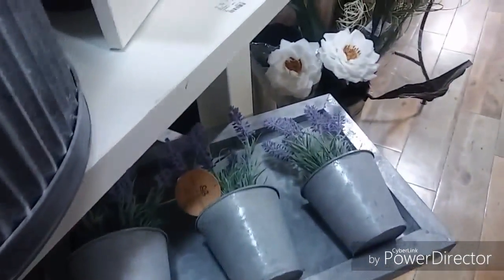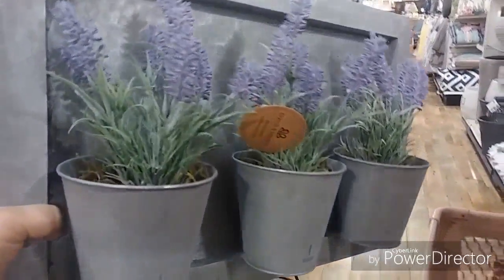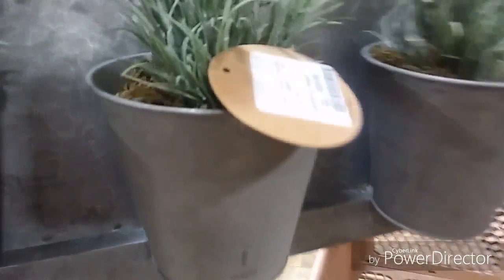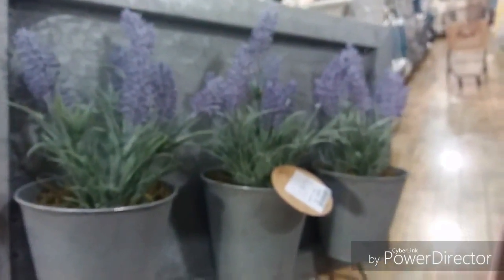I found a beautiful piece for my farmhouse people — it is $29.99, made of aluminum, and it has lavenders in it. Beautiful piece for my farmhouse people out there. I don't know about you guys, but this is definitely my favorite aisle — I love looking at the flowers even if I'm not going to buy any.